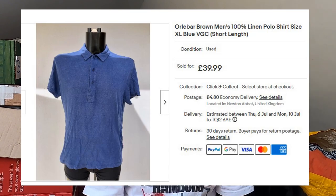Next up, we've got an Olabar Brown polar shirt. This is 100% linen, size XL but quite a short one. I paid £6 for this in a charity shop. That's gone for £34 plus postage. I had it up for £40 for a while, someone offered me £30, I countered at £34. Sold.